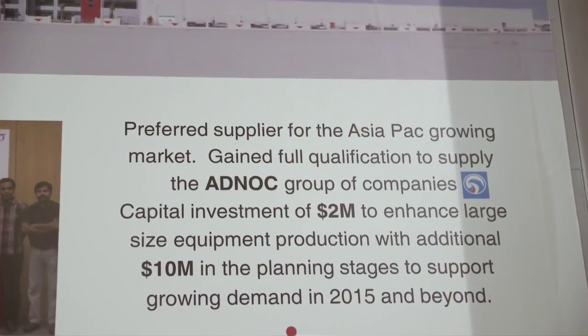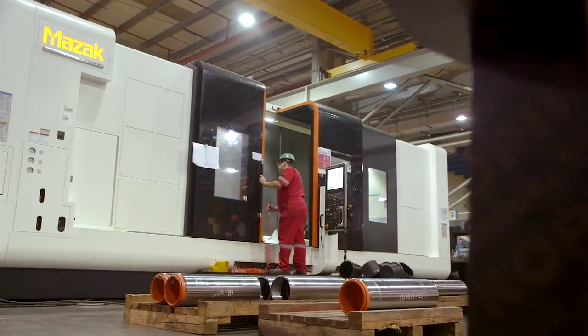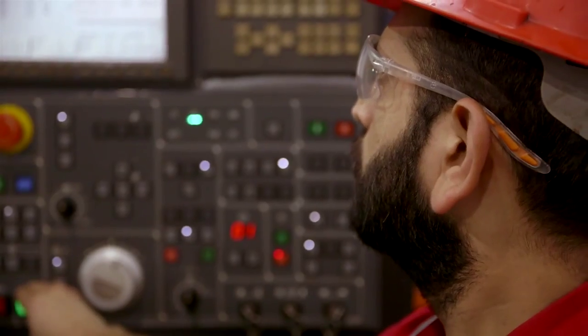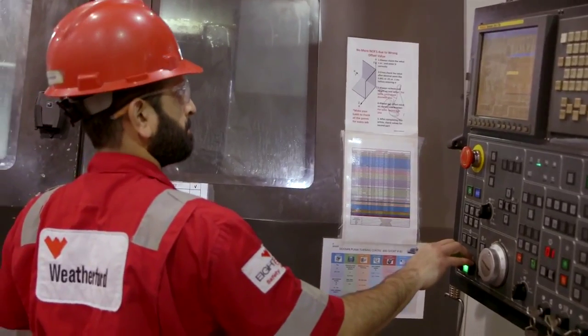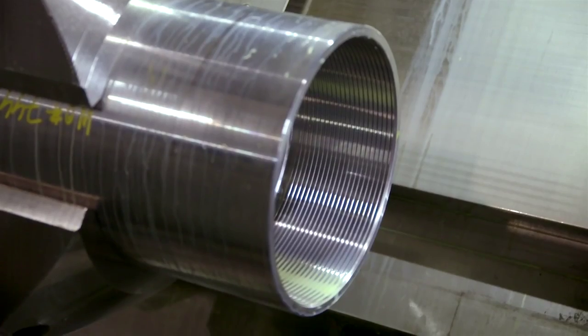The ADNOC Group of Companies is our key client, but we're now servicing over 150 oil companies in 43 countries across 6 continents. This plant is a highly technical, lean manufacturing facility, and it includes the world's most advanced CNC and multitasking machining centers, capable of producing more than 19,000 components to assemble and test over 2,000 systems every month.